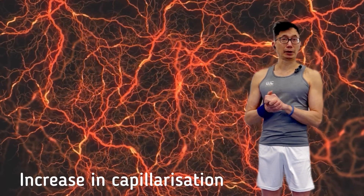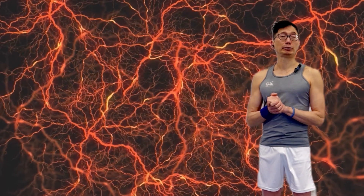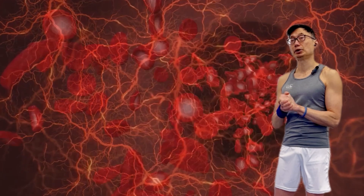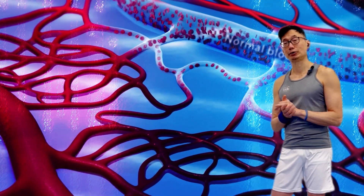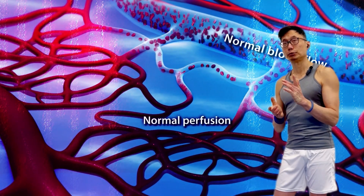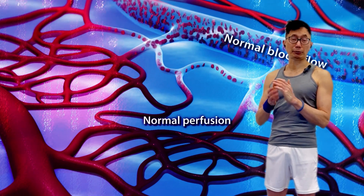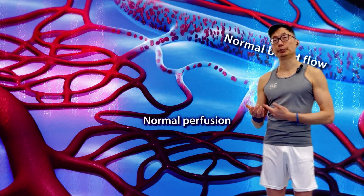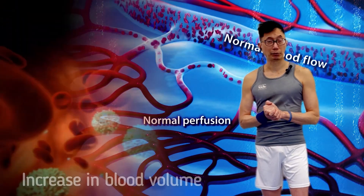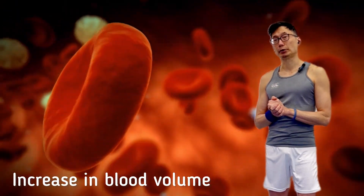One of the adaptations that occur with consistent exercise over time is increased capillarization — in other words, we literally increase the number of capillaries that grow and penetrate into the muscle tissues. Growing more capillaries isn't technically a change within the blood itself, but with an increased number of capillaries and therefore more tubing, we can fill that extra tubing with more blood. Our body will increase blood volume as a response to consistent exercise.